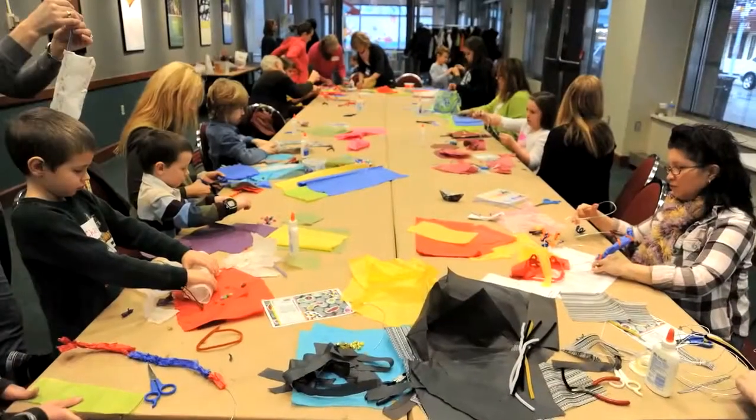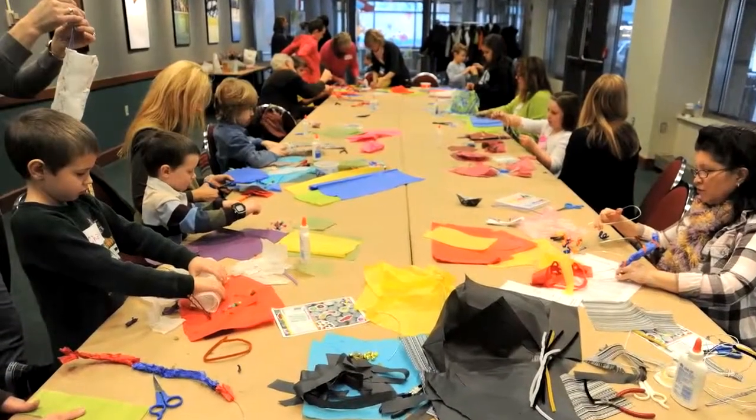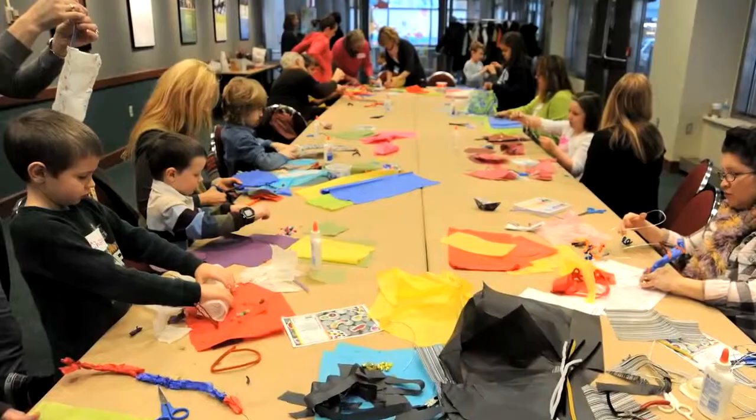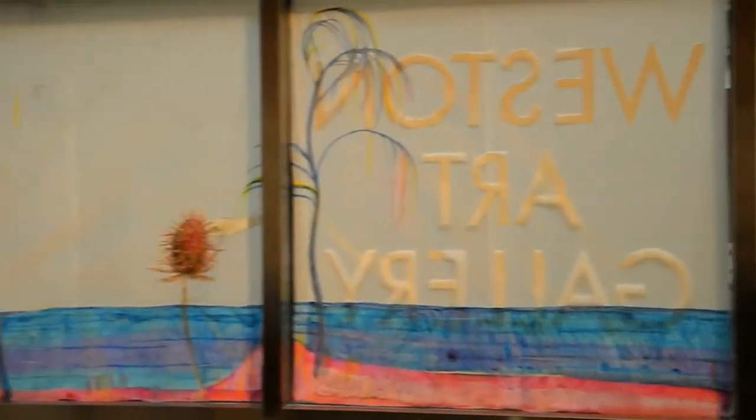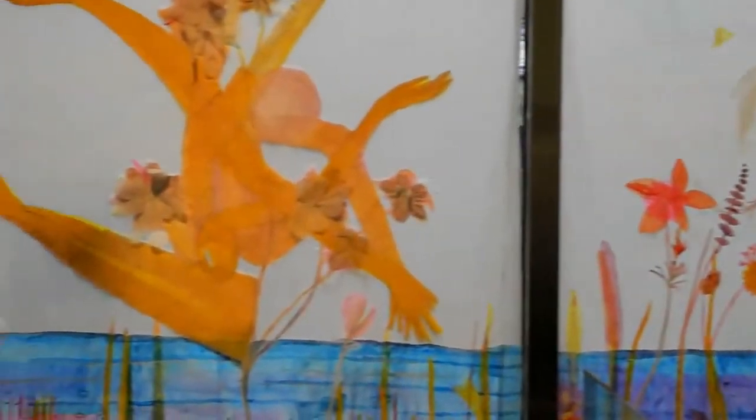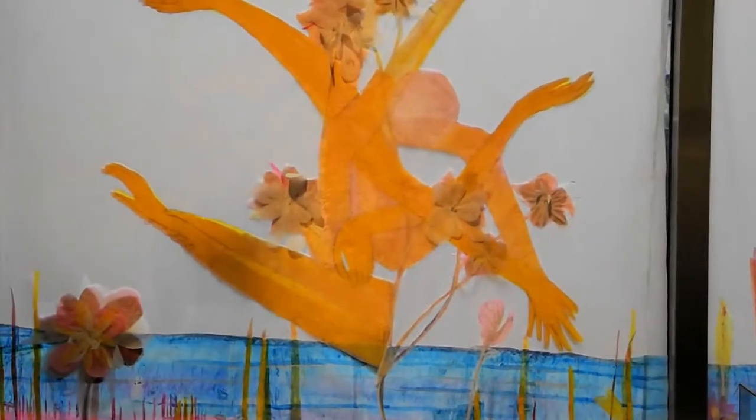Welcome to the Weston Art Gallery here in the Arnoff Center for the Arts. We're so pleased to see such a wonderful group of people here for our Families Create program. We'll get to meet one of the artists who's showing her work here, Elisa Morley. She's here to get us up close and personal with her work, and then we're going to make art ourselves.